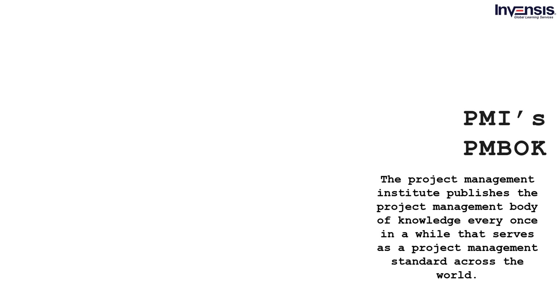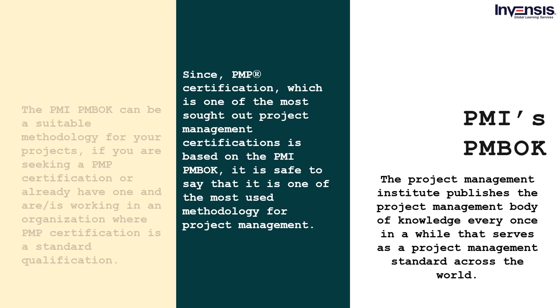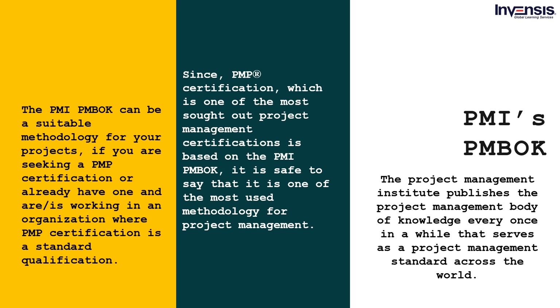The Project Management Institute publishes the Project Management Body of Knowledge every once in a while, serving as a project management standard across the world. It contains basic project management principles and best practices that can lead a project to its glory with more efficiency. Since PMP certification — one of the most sought-after project management certifications — is based on the PMI-PMBOK, it is safe to say it is one of the most used methodologies for project management. An ecosystem of more than one million PMP-certified professionals makes it a standard across the world.